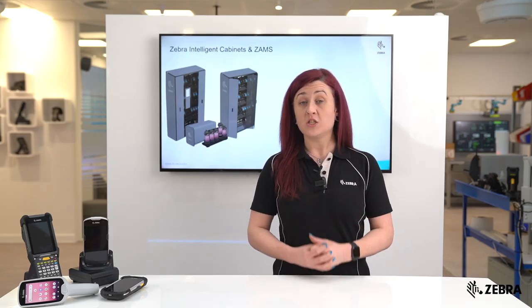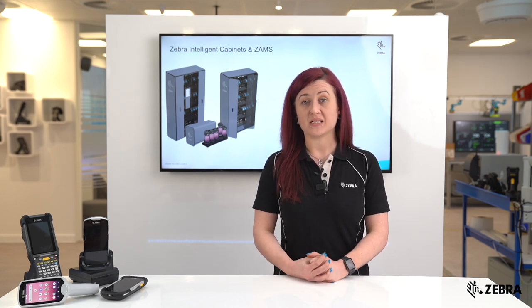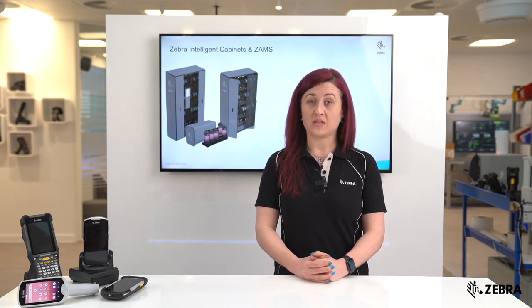If you would like any additional support regarding intelligent cabinets, please reach out to your local Zebra representative.